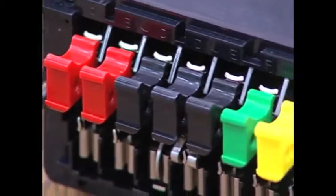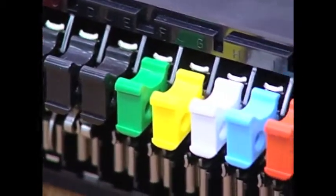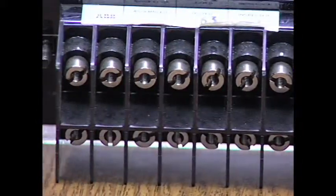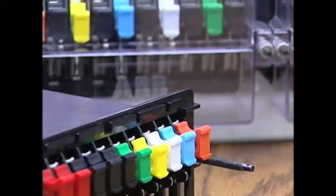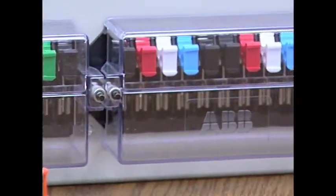Rigorous testing shows the FT switch has the longest in-service life in the industry. The very stringent plating requirements, conformance to the highest industry standards, and the rigorous quality requirements provide a product that is qualified for use in nuclear applications.